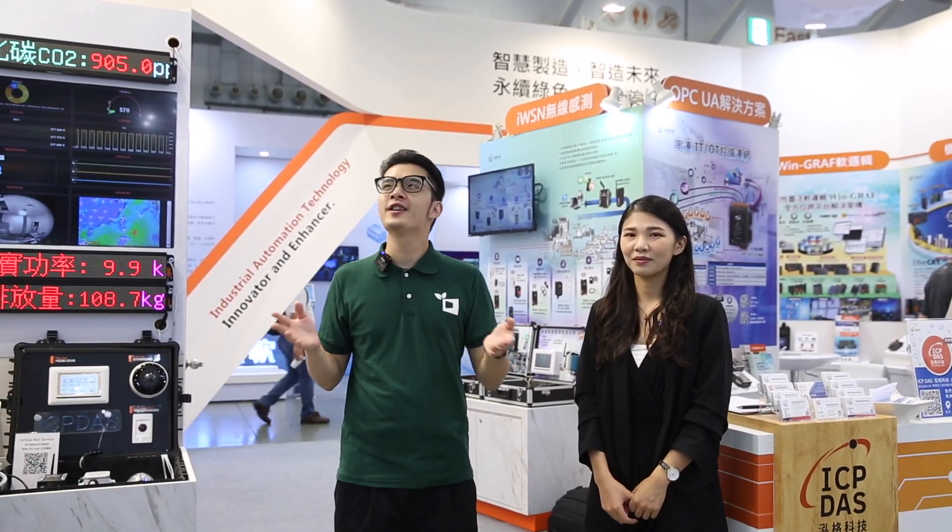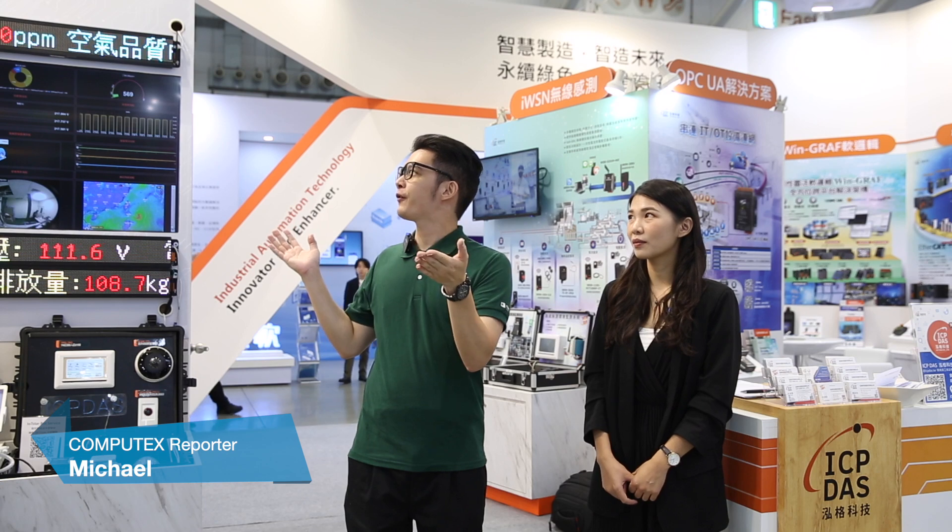Hello everyone, this is Michael from Computex. Today we are very happy to visit Nangang Exhibition Hall Center for the Automation Taipei. One of the Computex exhibitors has joined the event. We are standing at the booth of ICP Desk, and let's welcome Charlotte Cheng, the Marketing Specialist of the company.